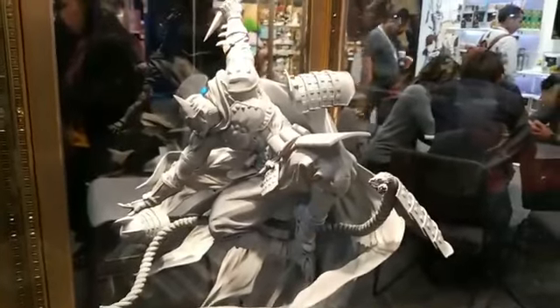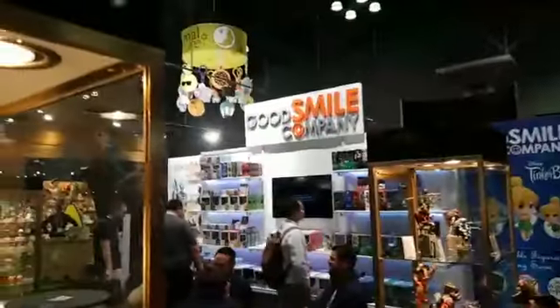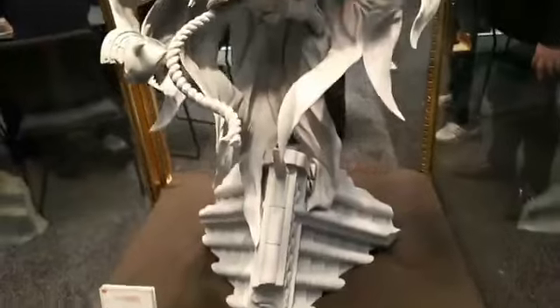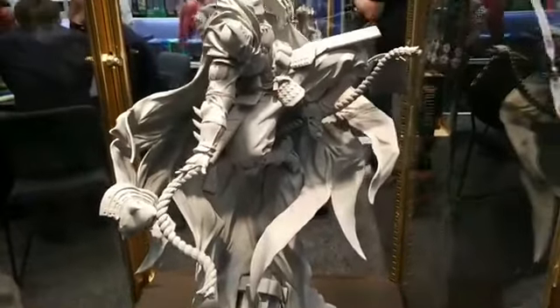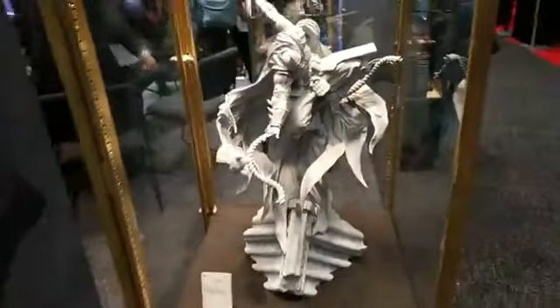Michael, welcome. This is from Good Smile Company. They're coming out with a 1/6 scale. To be honest, it looks pretty awesome, and it's huge too for a 1/6.